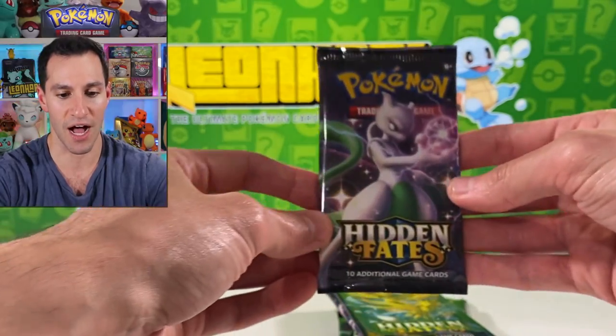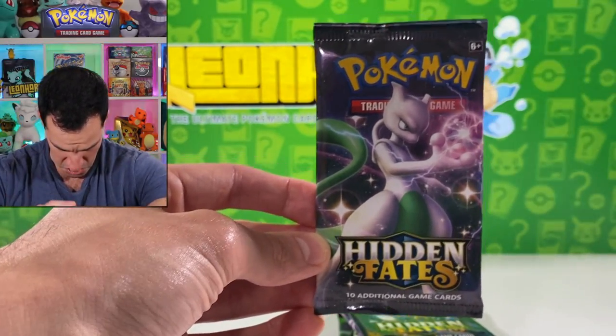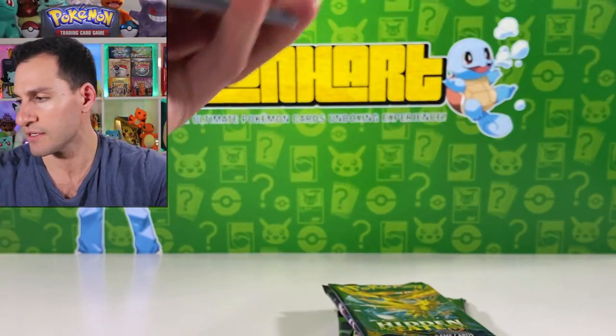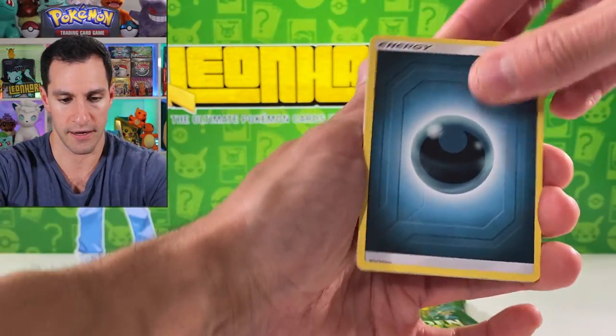I'm gonna put a call in — I think we're gonna get a shiny Mewtwo in the shiny Mewtwo pack. What do y'all think? Am I wrong? Most likely fire energy.